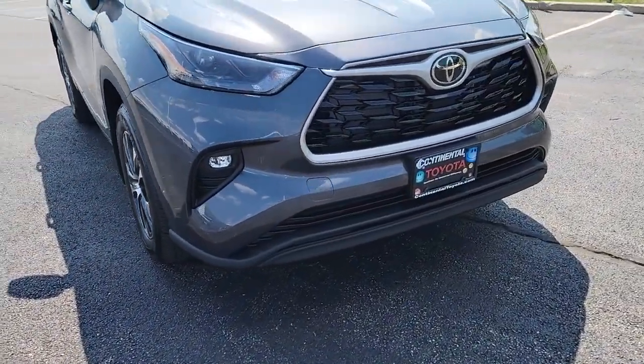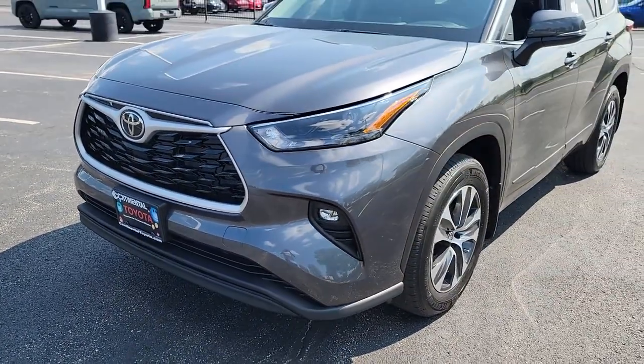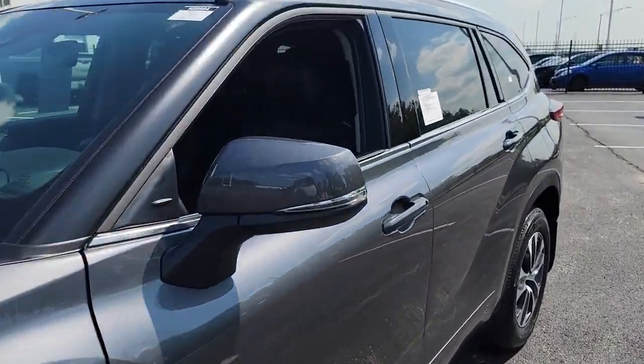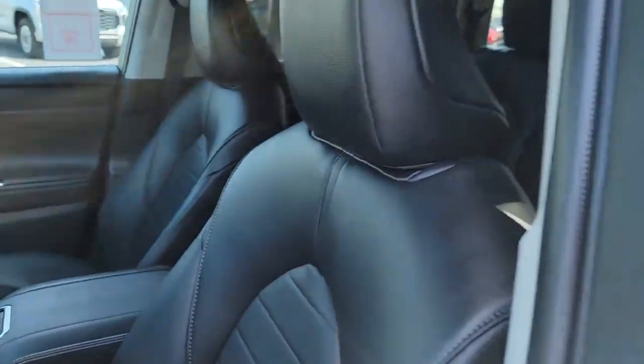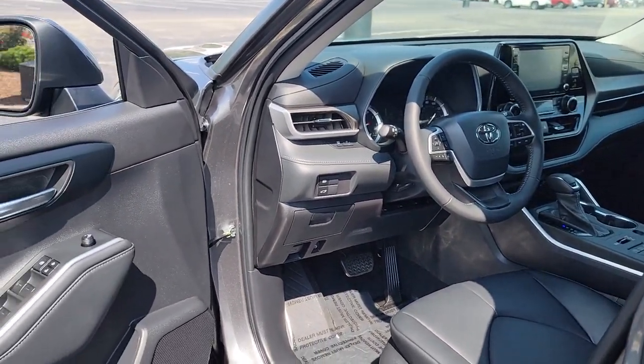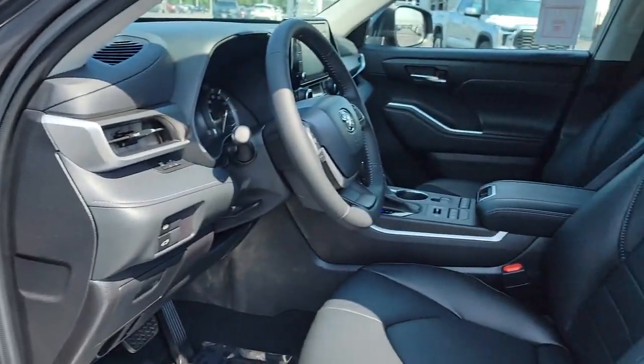Introducing the 2022 Toyota Highlander. From daily drives to epic road trips, this Highlander has you covered. This three-row crossover seats up to eight and offers a smooth, quiet, powerful ride, ample cargo capacity, flexible interior layout, and advanced safety and driver assistance tech.